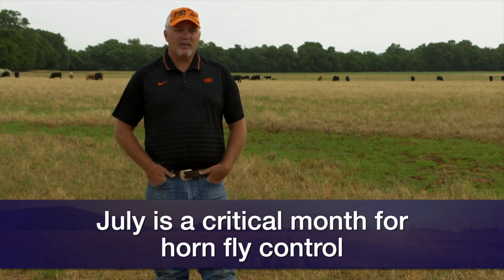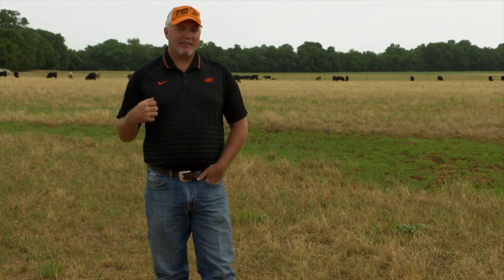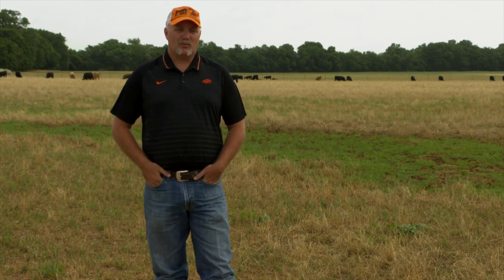If you haven't done any kind of horn fly control, you need to get out there and just look at your animals. If they have a few flies on them now and temperatures increase like they say they're going to, you're going to get almost a tenfold increase in the population because they'll become really reproductive.